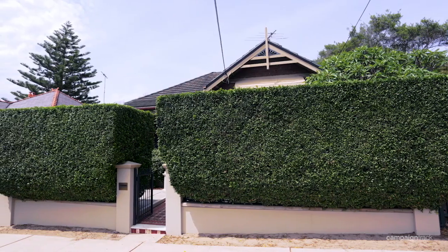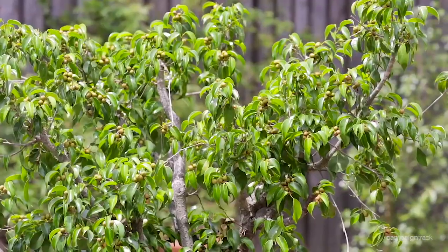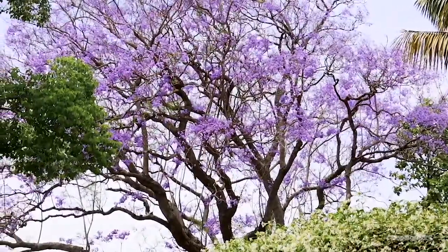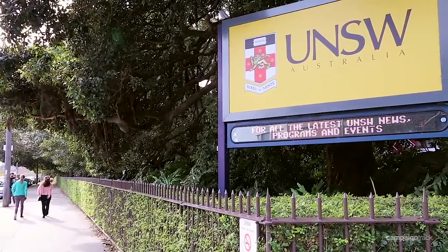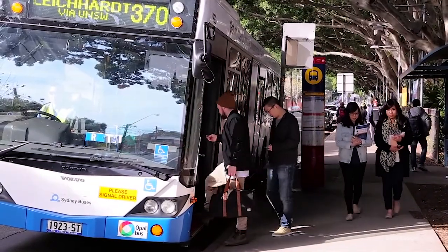The driveway with carport provides plenty of off-street parking for at least three. The location is second to none, set in a wide tree-lined street close to schools, shops, the Australian golf courses around the corner, the University of New South Wales and all the transport and cafes that the area has to offer.